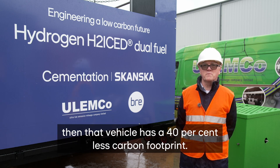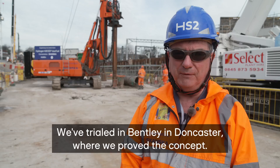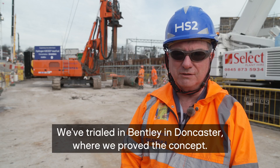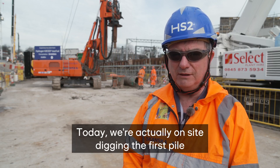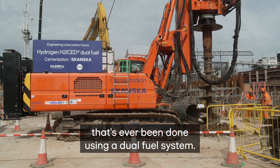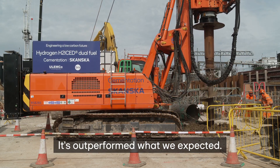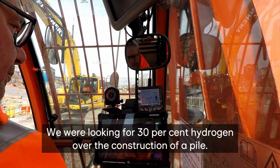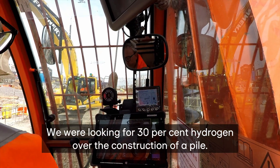We've trialled in Bentley in Doncaster, where we've proved the concept, and today we're actually on site digging the first pile that's ever been done using a dual fuel system. It's outperformed what we expected — we were looking for 30% hydrogen over the construction of a pile.